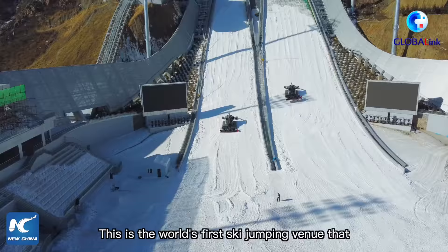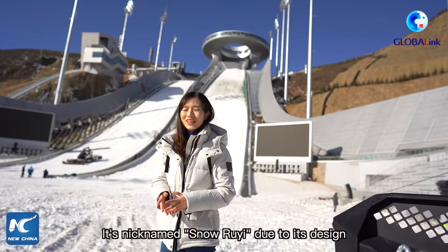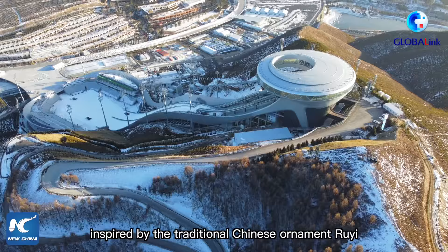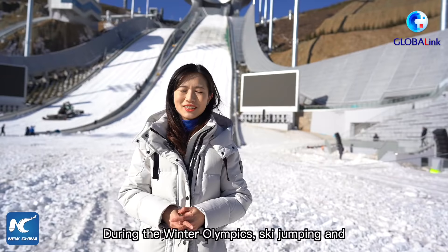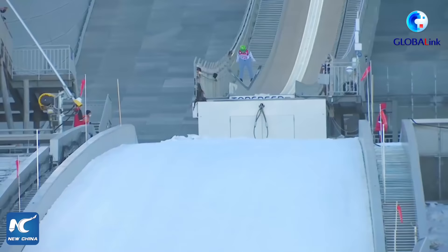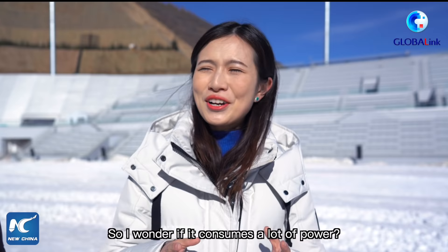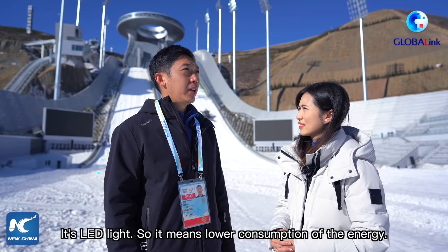This is the world's first ski jumping venue that has a large hanging structure in the start area. It's nicknamed the 'Snow Ruyi' due to its design inspired by the traditional Chinese ornament ruyi, representing good luck. During the Winter Olympics, ski jumping and Nordic combined events will be held here. The beautiful LED lights cover the entire structure, especially stunning at night, and are a lower consumer of energy.